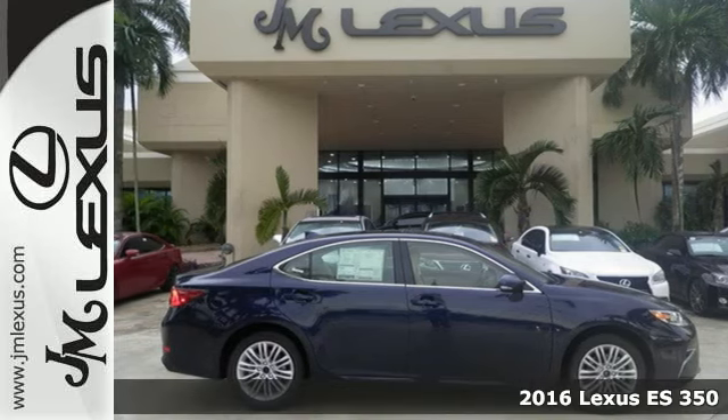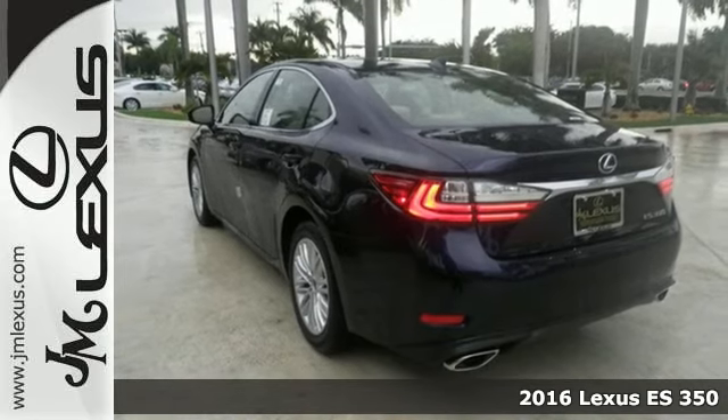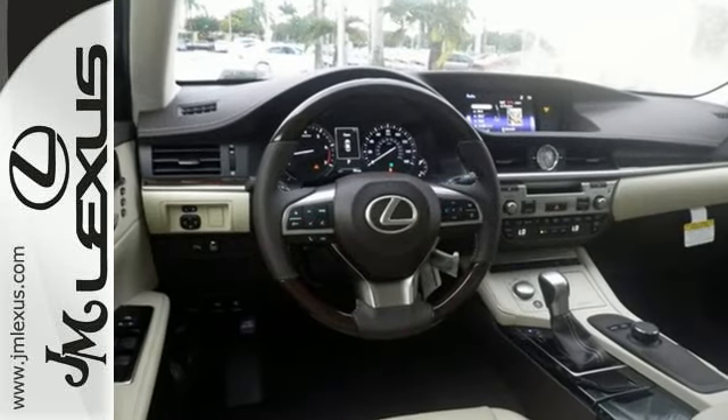It's a 2016 Lexus ES350. Once you arrive on the scene in this luxury sedan, people will instantly know things about you. You are aggressive, assertive, and demand only the best, like high performance.